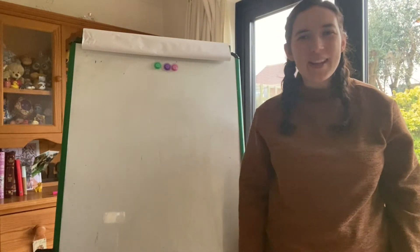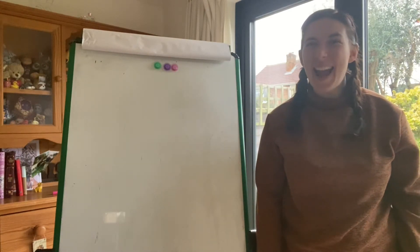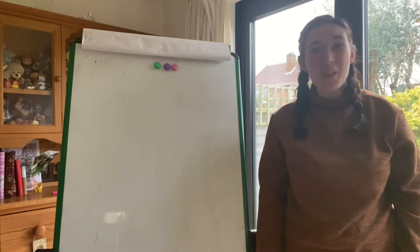Hello Reception! I hope you're keeping happy and safe inside your home. Today I've decided that we should make a supermarket in a room in our house, just like the supermarket in Supertato.